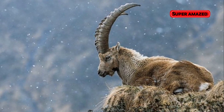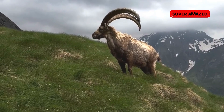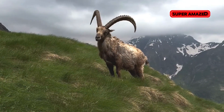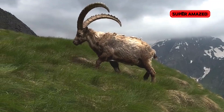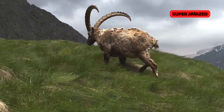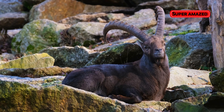At number four, the Pyrenean ibex. This mountain-dwelling goat was officially declared extinct in 2000, but in 2003 scientists managed to clone one from preserved cells — albeit it only survived a few minutes after birth. With advancements in cloning techniques, there's renewed hope that this species could be brought back for good.